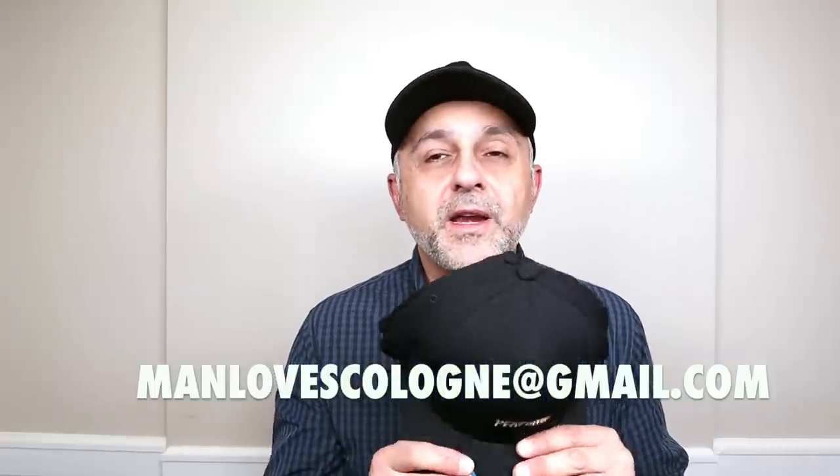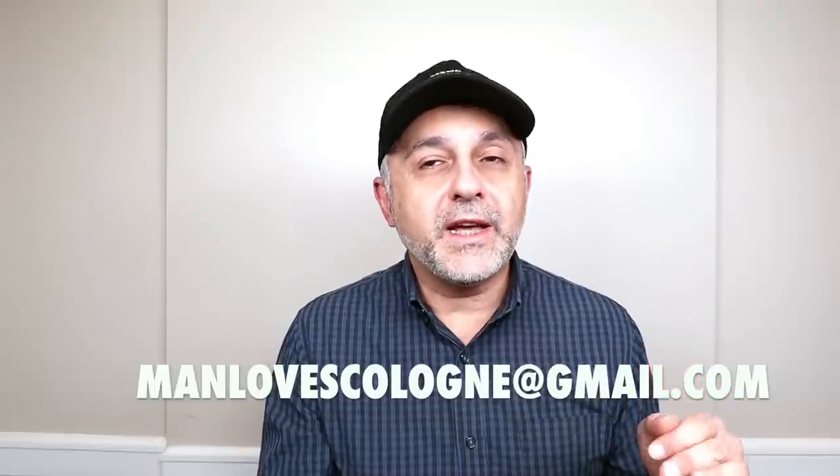Before we get started, I want to mention that if you haven't purchased one of these hats, they are for sale. It does say 'perfume' on it. It's $40 shipped within the USA and $45 internationally. I prefer friends and family payments via PayPal, but if you prefer a regular sale, please add the PayPal fee difference. Send payment to manlovescologne@gmail.com — that's m-a-n-l-o-v-e-s-c-o-l-o-g-n-e@gmail.com — along with your address, and I'll get it out to you.